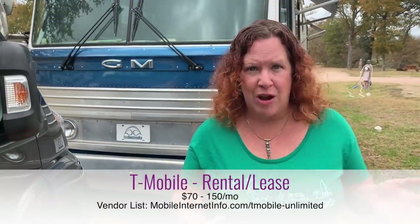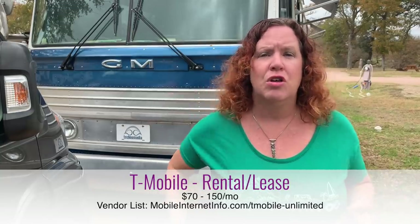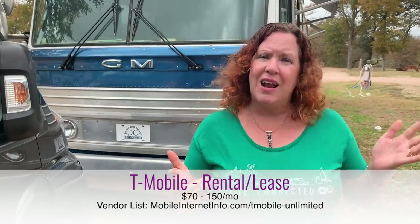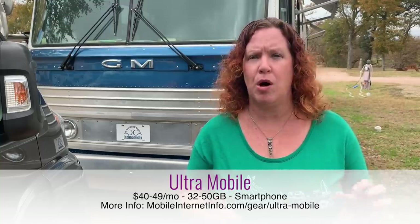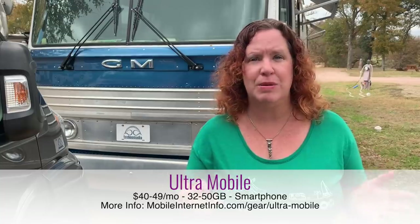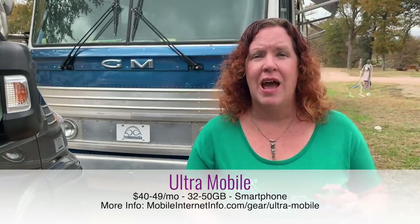There are also rental vendors selling various flavors of T-Mobile unlimited plans for use on hotspot devices, ranging from about $60–$70 up to $100 per month — we have a vendor list below. A newer option is Ultra Mobile, listed on T-Mobile's prepaid site as a partner. Ultra Mobile offers what they call an unlimited plan, but it really provides 32–50 gigabytes of high-speed mobile hotspot data for $40–$49 per month depending on how many months you commit to.